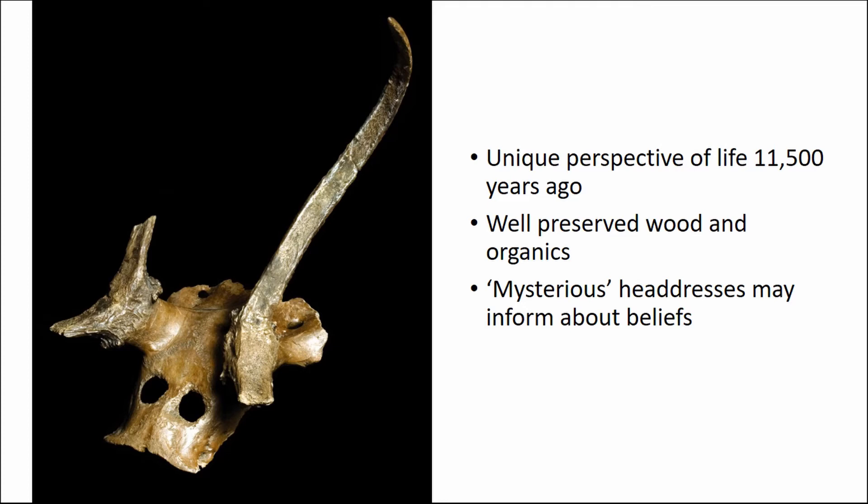So why is this site special? In addition to the stone material you usually get from Mesolithic sites, we have really well preserved organics from this site. So we can get a different perspective on life in the Mesolithic than what you normally get — it adds more detail and gives us more information about life.